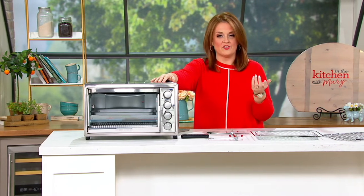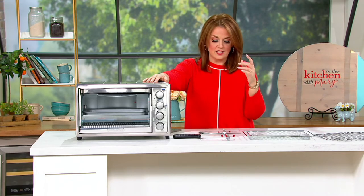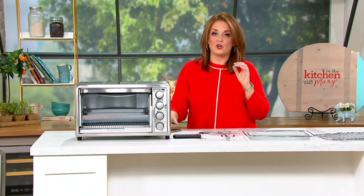Have you ever heard of Black & Decker? I think a few of us have, whether it's tools, whether it is stuff for the garage, in the kitchen. Since 1910, Black & Decker has been focused on home improvement.